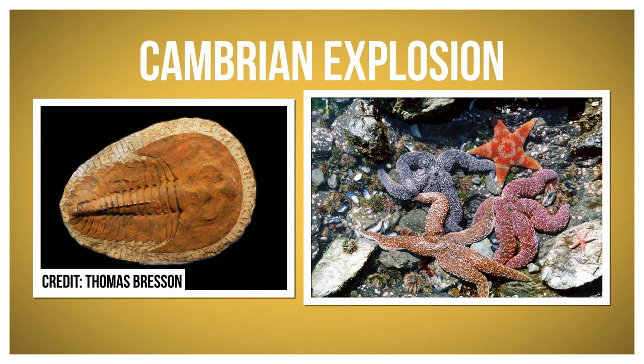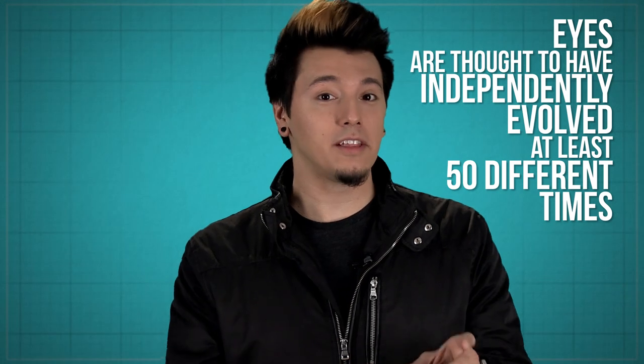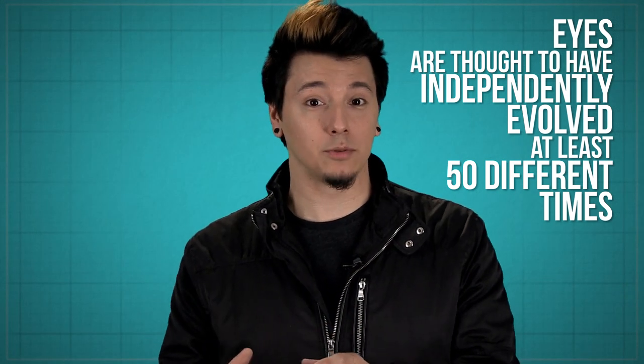Eyes have been around for at least half a billion years, first appearing in the fossil record during what's known as the Cambrian Explosion, when all kinds of different animals like trilobites, starfish, and this weird-looking thing came on the scene. They're thought to have independently evolved at least 50 different times, which makes sense. Even a simple eye is a useful tool, giving you an evolutionary advantage over the sightless species around you. With your new visionary superpower, you can scan your surroundings, looking out for predators, prey, or somewhere to live. And over the years, eyes have diversified into all kinds of weird and wonderful forms. This is SciShow List Show.